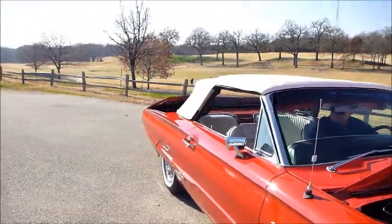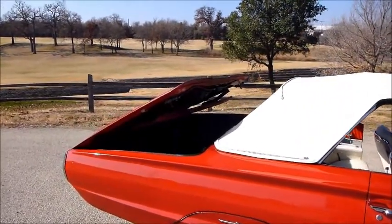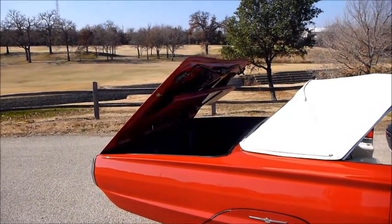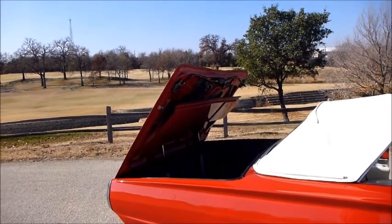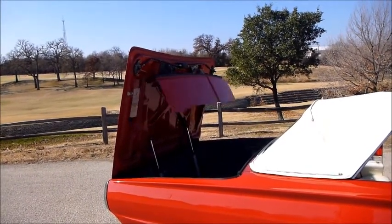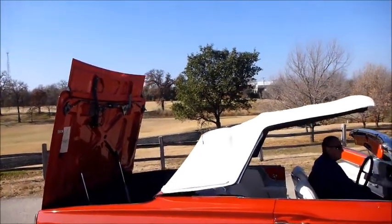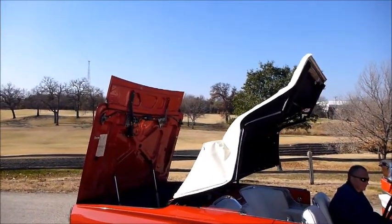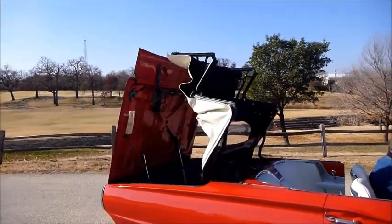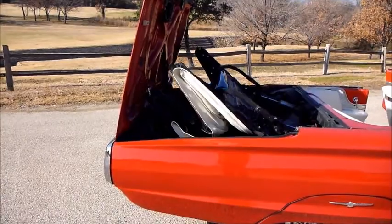Check out the operation of this power top. This was an engineering marvel back in its day. Nice and smooth — just like it was designed to be. Tucks away beautifully.